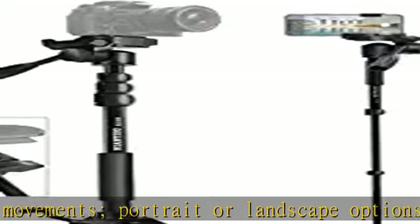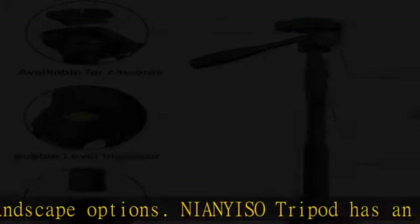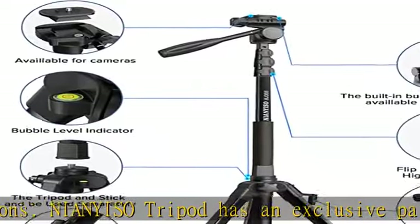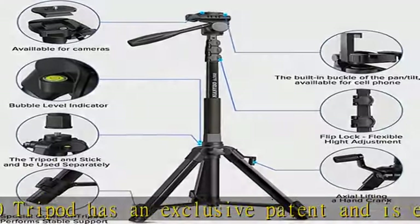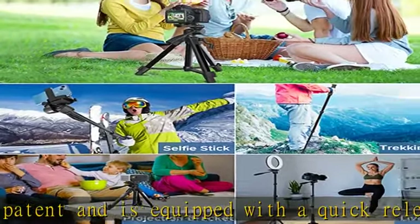Some suggestions for your experience: it is not recommended to use this camera stand with a heavy camcorder or camera when it is fully extended. The total weight of the device should not exceed 8.8 pounds; it can withstand a 6.6-pound camera when fully deployed.